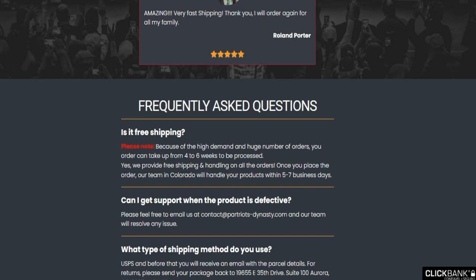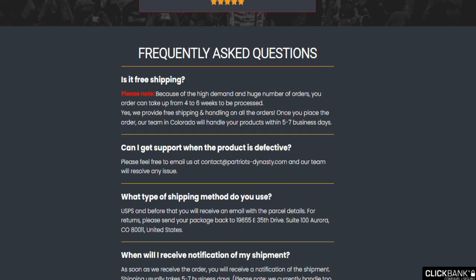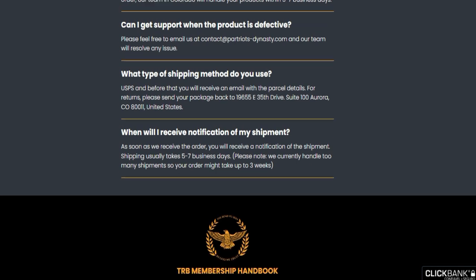I really hope that this video has helped you and the TRB Handbook actually meets your expectations. If you have any doubts, feel free to ask me. See you guys around.